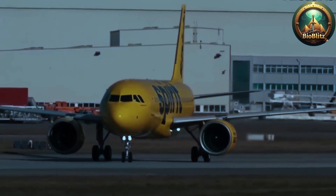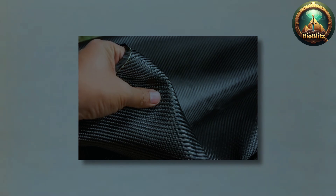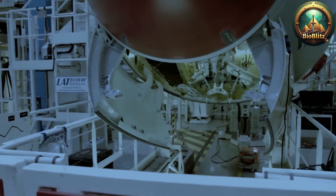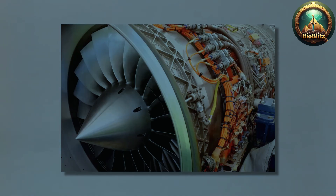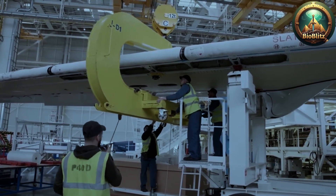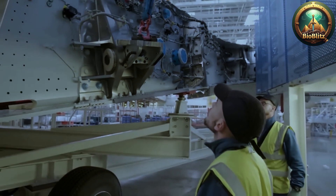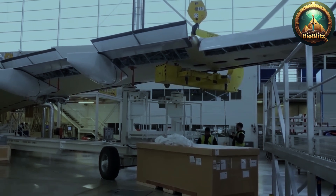Once assembled, the aircraft undergoes a battery of rigorous tests, including ground checks, static load tests, and, ultimately, test flights to evaluate handling, systems performance, and safety under real-world conditions. Every detail is scrutinized, from the integrity of welds and rivets to the calibration of avionics and navigation systems, ensuring that the aircraft meets the strict safety standards imposed by authorities such as the Federal Aviation Administration (FAA) and the European Union Aviation Safety Agency (EASA).